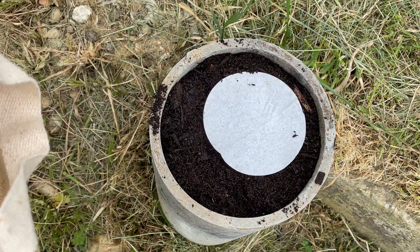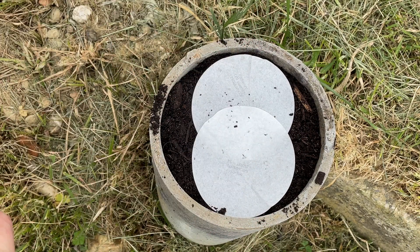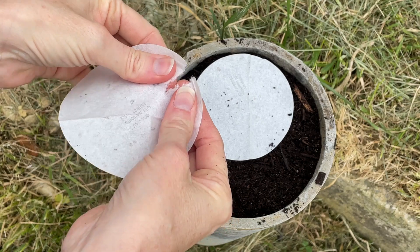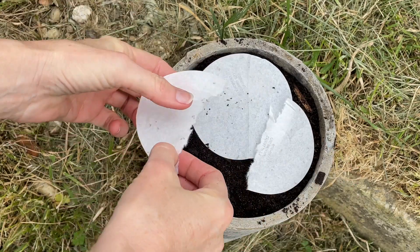I have to say I thought these circles were going to be a little bit bigger than they ended up being. So I'm going to kind of cross them over and double up a little bit — maybe just tear this one and kind of tear around the seeds.